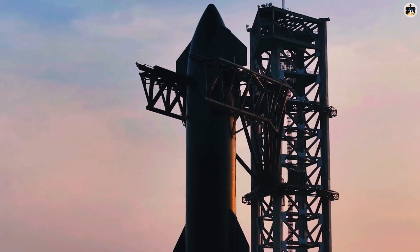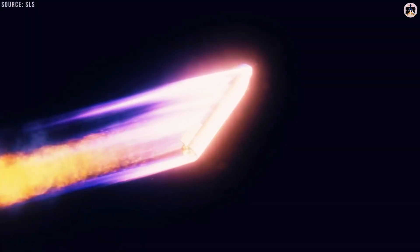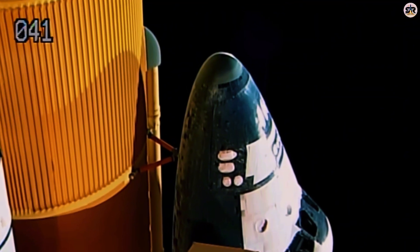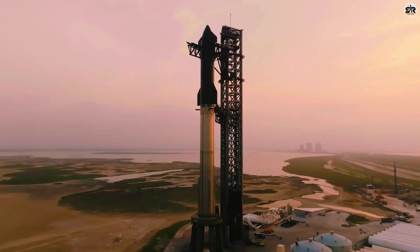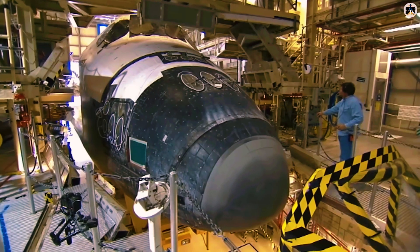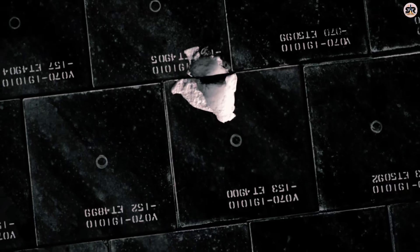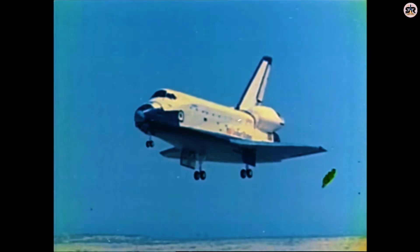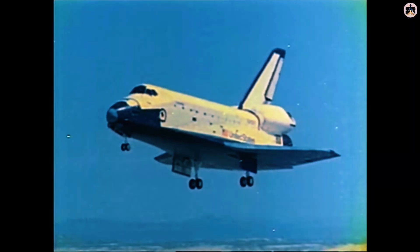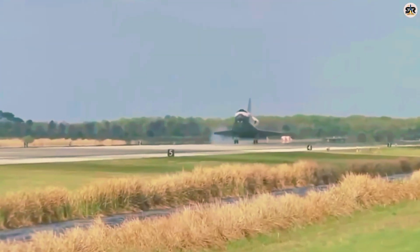But it had one fatal flaw: it wasn't truly reusable. After every single flight, many tiles would crack or even fall off completely. There were some terrifying close calls where tiles came loose during flight, though thankfully not in critical areas. Because of this fragility, every shuttle had to undergo months of refurbishment — eight to nine months of intensive inspection and repair work. Many tiles were custom-made for specific locations, making the whole process incredibly time-consuming and expensive. This slow turnaround was one of the main reasons the shuttle program ultimately wasn't sustainable.